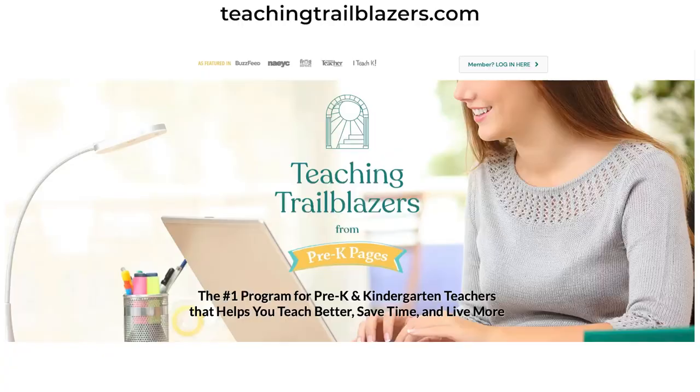The training is exclusive to Trailblazer members, but if you just want the resources, you can grab them in my store at the link in the video description, or search Boho Bundle at Pre-K Pages. Until next time, I'm Vanessa Levin — onward and upward! Teaching Trailblazers is the place for teachers like you to get the professional development, resources, and support you need to thrive.